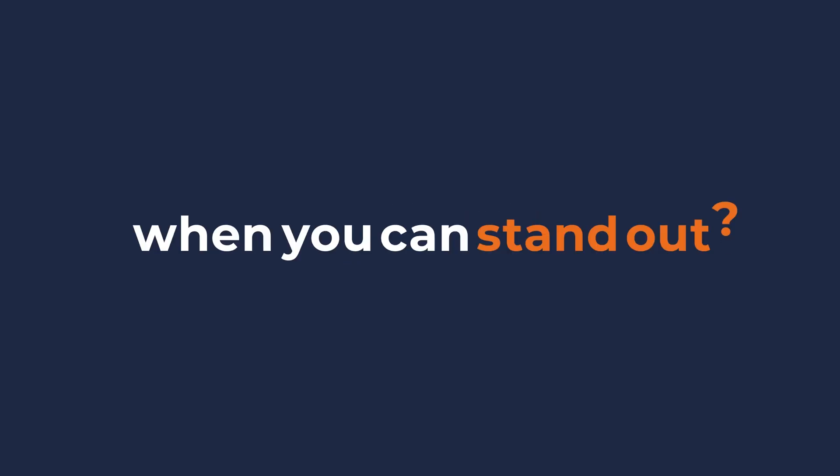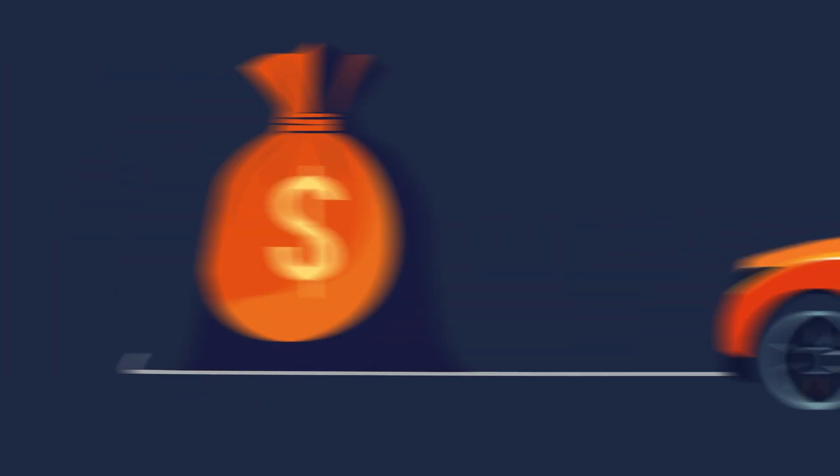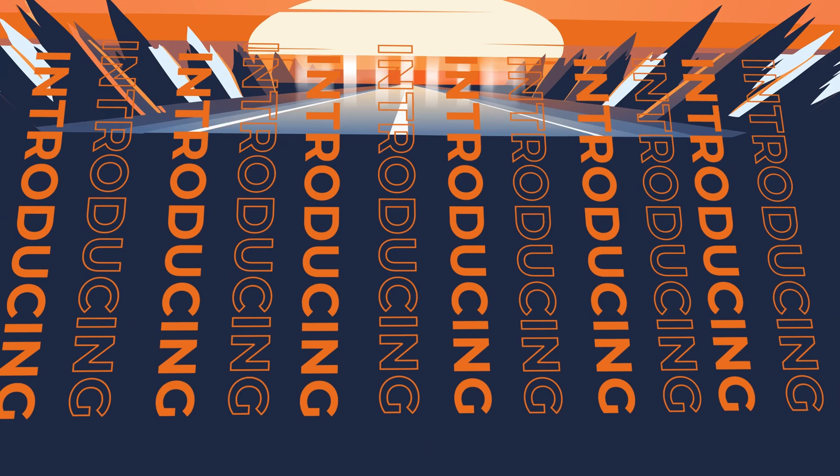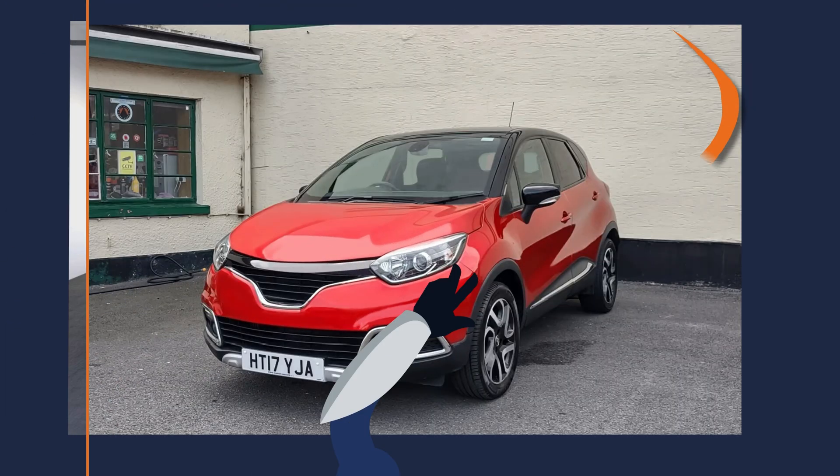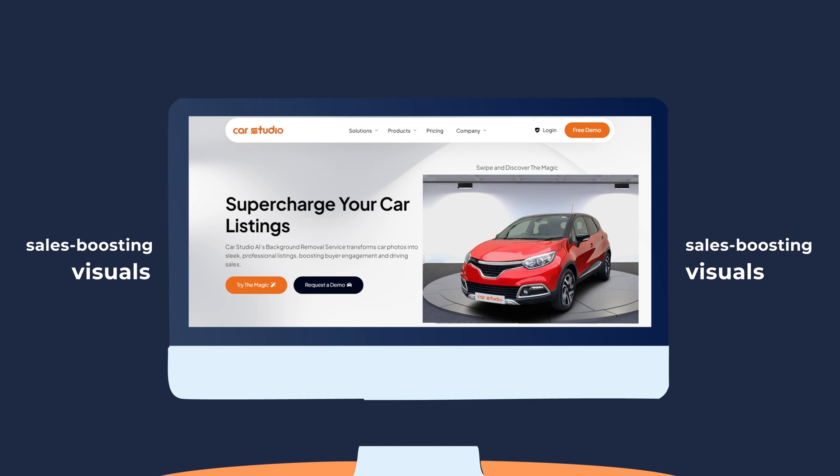Why blend in when you can stand out? Make your cars and your sales shine. Introducing CarStudio AI. Turn your standard car images into powerful, sales-boosting visuals.